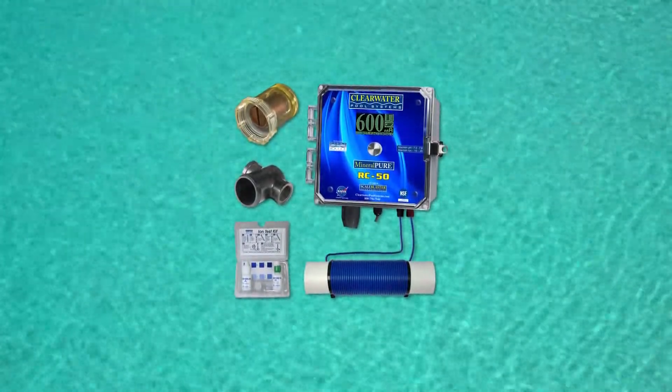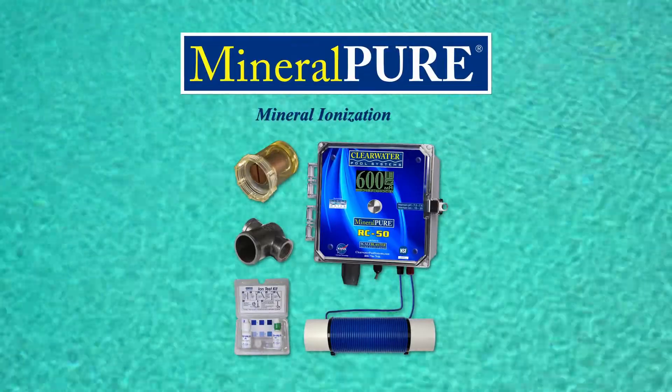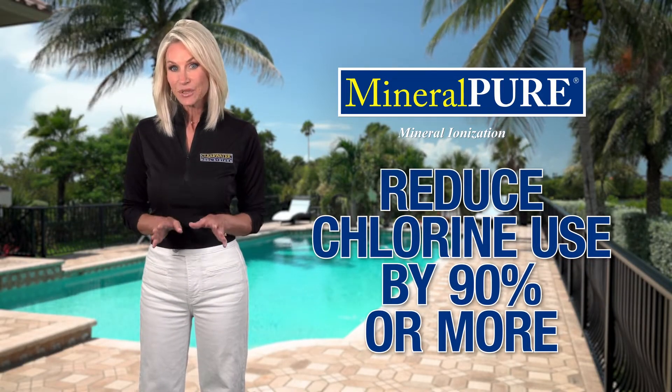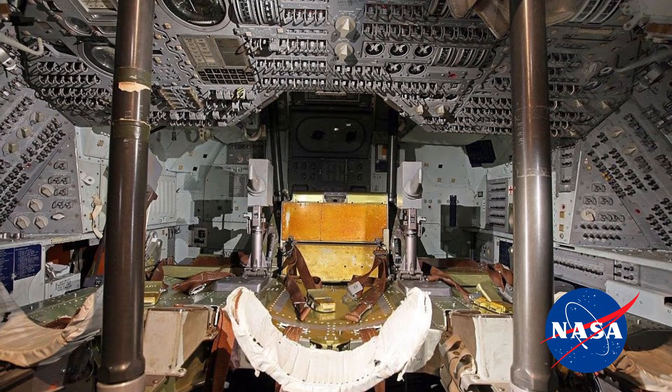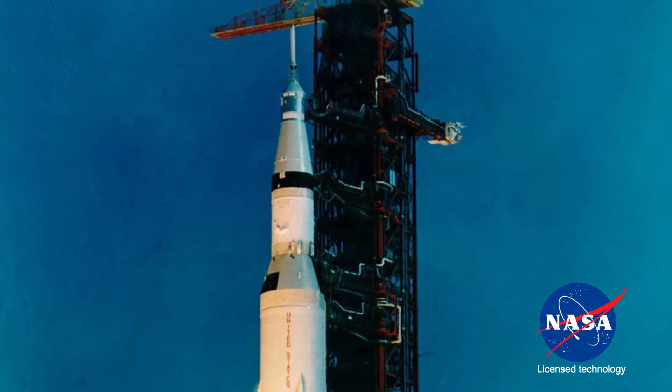Well, Clearwater Pool Systems developed a product called Mineral Pure that solves that very problem. You can safely reduce chlorine use by 90% or more by using technology that was first developed by NASA aboard the Apollo flights in the 1960s.